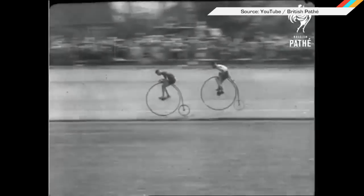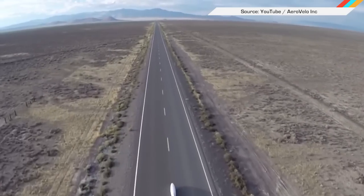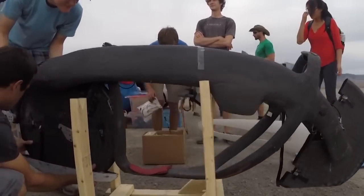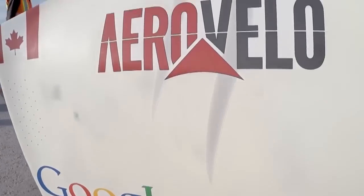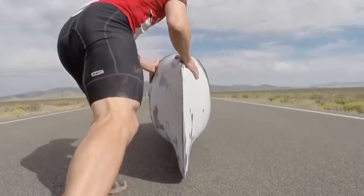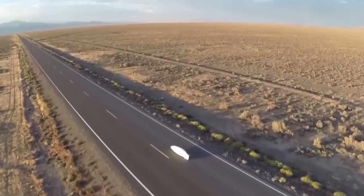This ain't your grandpappy's penny farthing. It's the fastest human-powered vehicle on the planet. A team from Aero Velo built the 85-mile-per-hour ETA bicycle as part of the World Human-Powered Speed Challenge. It all went down in Battle Mountain, Nevada. To win, the team had 5 miles to get up to speed before hitting a 200-meter qualifying stretch along the flattest stretch of road the organizers could find.